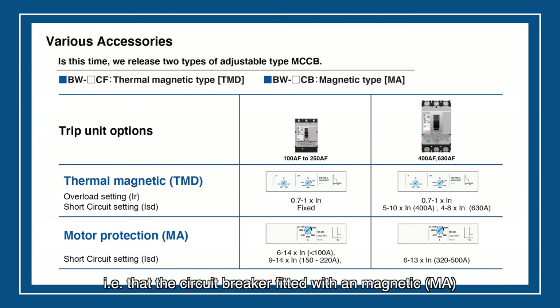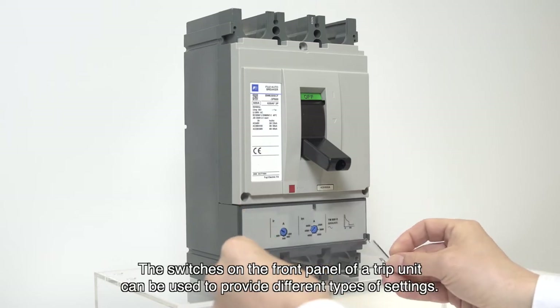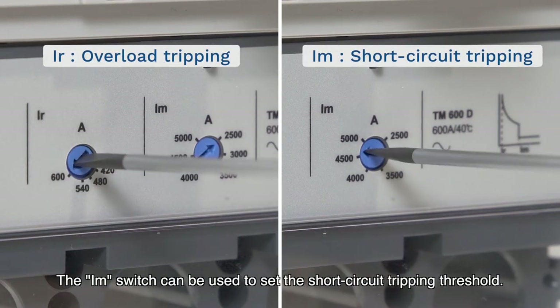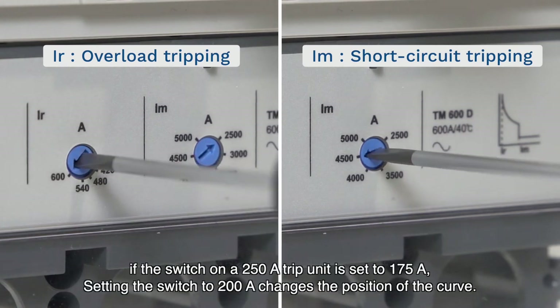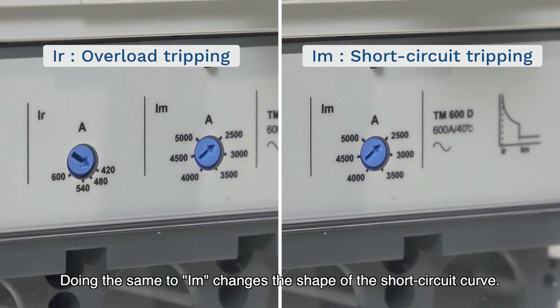MA means magnetic only — the circuit breaker fitted with a magnetic trip unit protects cables against short circuits only. Only IM can be adjusted. The switches on the front panel of a trip unit can be used to provide different types of settings: the IR switch sets the overload tripping threshold, and the IM switch sets the short circuit tripping threshold. For example, if a 250A trip unit is set to 175A, setting the switch to 200A changes the position of the curve. Doing the same to IM changes the shape of the short circuit curve.